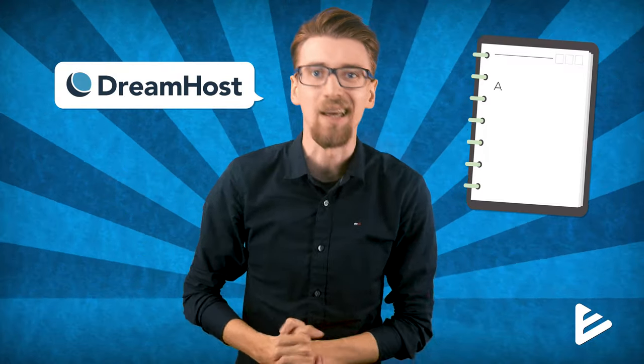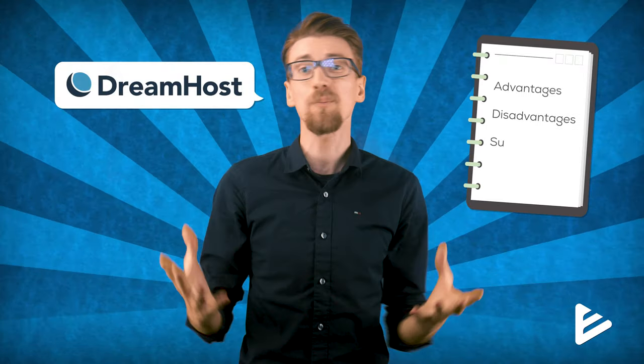In this DreamHost review, I'll go through the most up-to-date information about everything you should know before you buy DreamHost — like advantages, disadvantages, support, performance, and overall what type of websites benefit from using DreamHost the most.